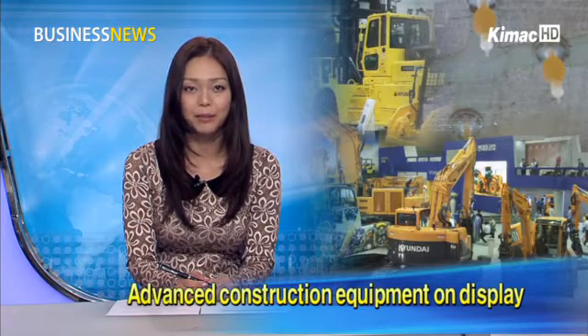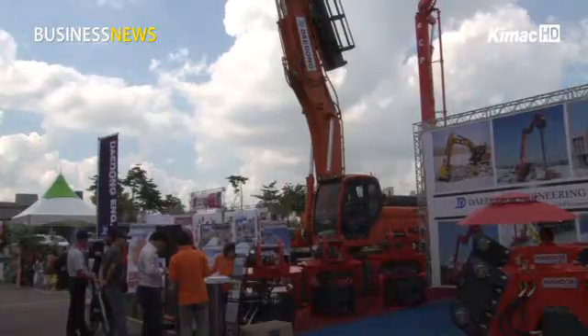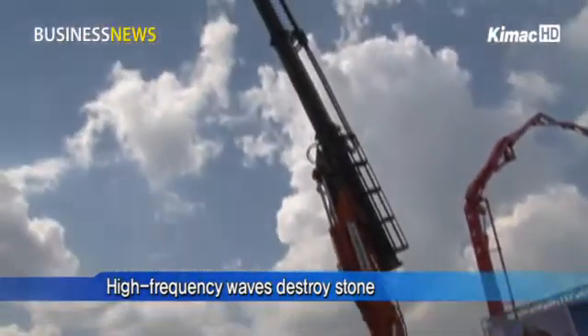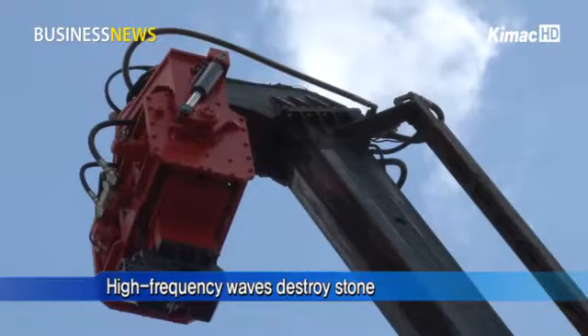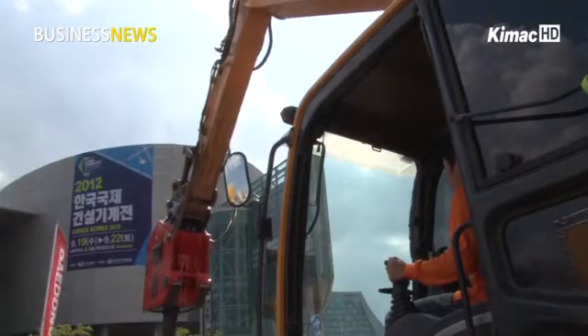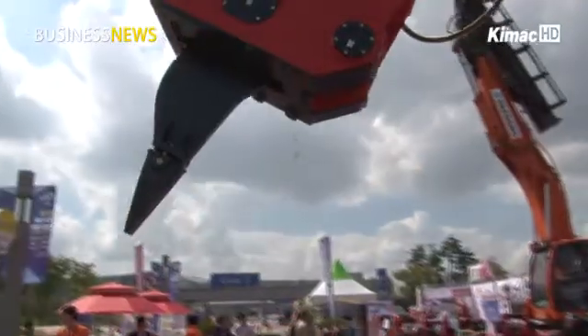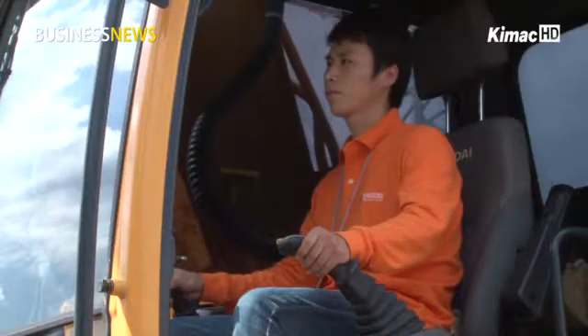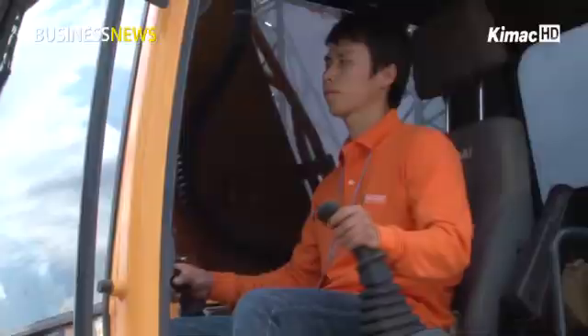This equipment is used when destroying buildings. Unlike present equipment that demolishes a wall, this product uses high-frequency sweeps to crush stone. For the first time in the world, this equipment won a patent for its technology, capable of reducing damage to nearby buildings and minimizing injuries with less wreckage.